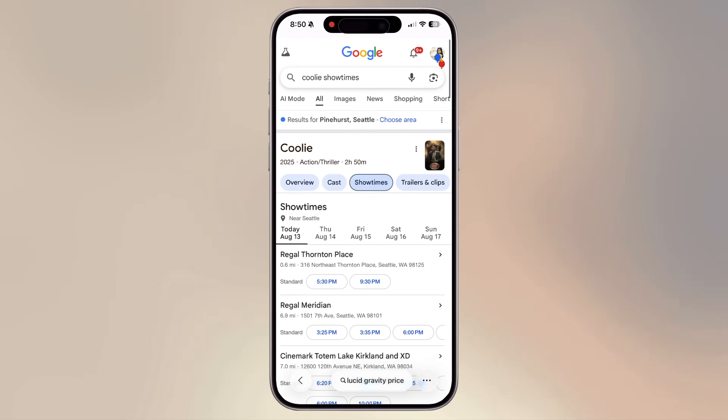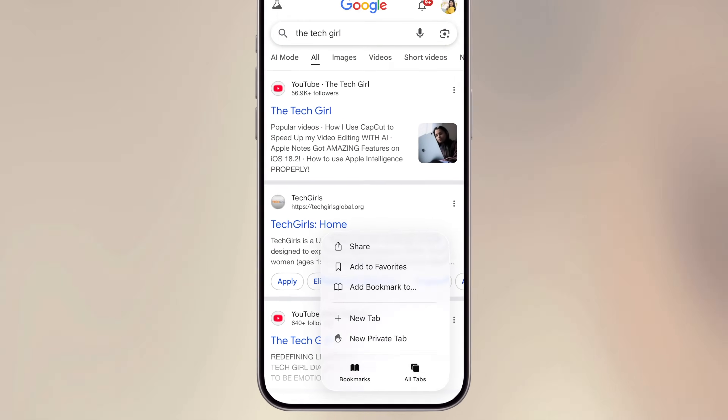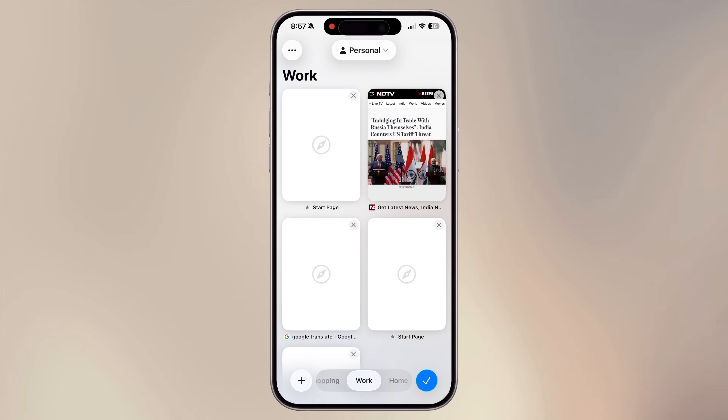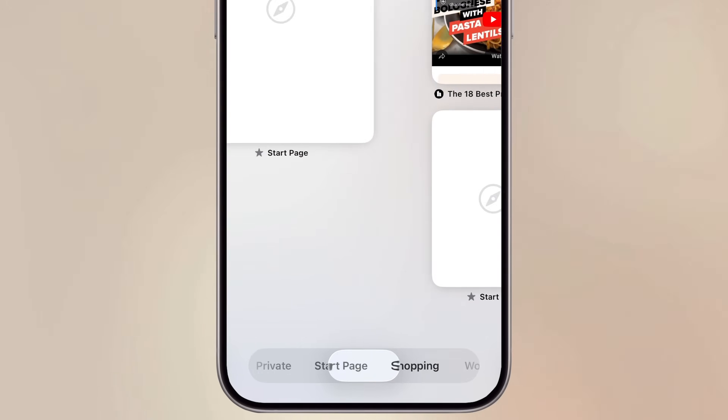With iOS 26, Apple's been busy giving a fresh, glassy new look to many of its apps. And Safari got one of the biggest upgrades. From a new translucent UI to useful quality-of-life changes, Safari is finally stepping up as a serious competitor among mobile browsers.